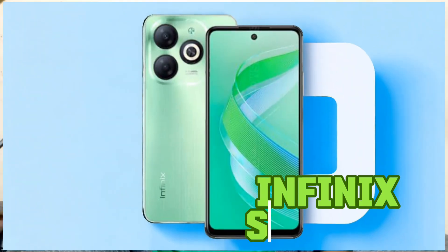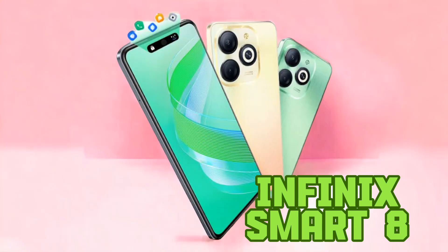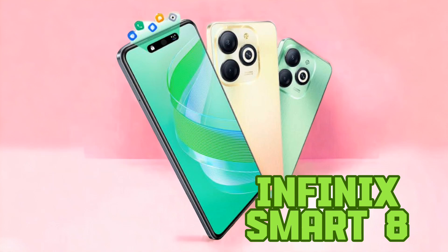The second phone is the Infinix Smart 8. If you wish to experience a dynamic island experience on a budget, the Infinix Smart 8 is the phone to have. It is loved by many and priced at around 18,000 Kenyan Shilling. The Smart 8 was announced on November 9, 2023, and is a successor to the Smart 7, released in February 2023.